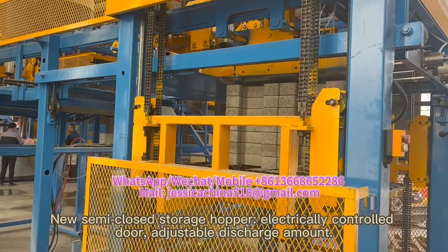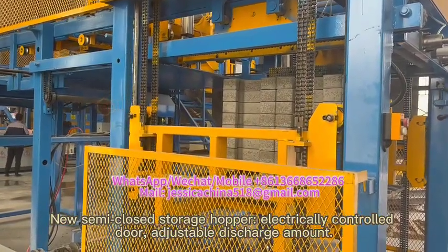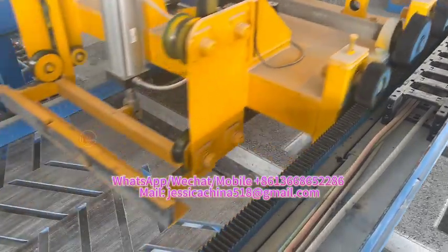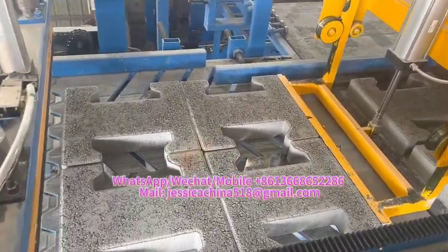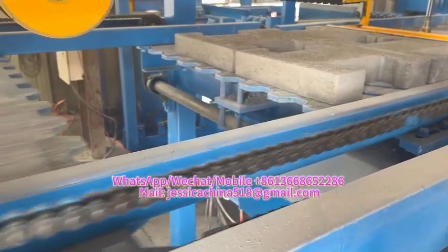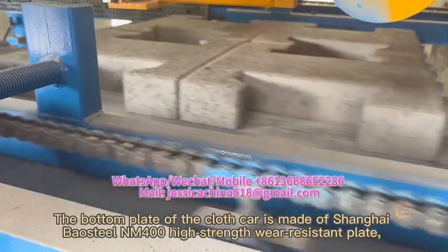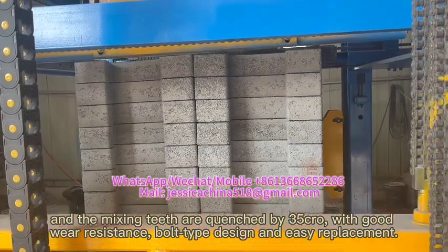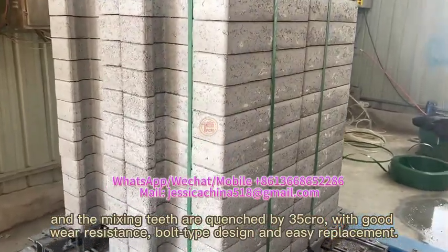The fabric system features a new semi-closed storage hopper with electrically controlled door and adjustable discharge amount. An efficient glass car with reciprocating gear design enables fast and uniform cutting. The bottom plate of the glass car is made of Shanghai-based steel and M400 high-strength wear resistance, with mixing teeth quenched by Senshiwukro for good wear resistance and a bolt type design for easy replacement.